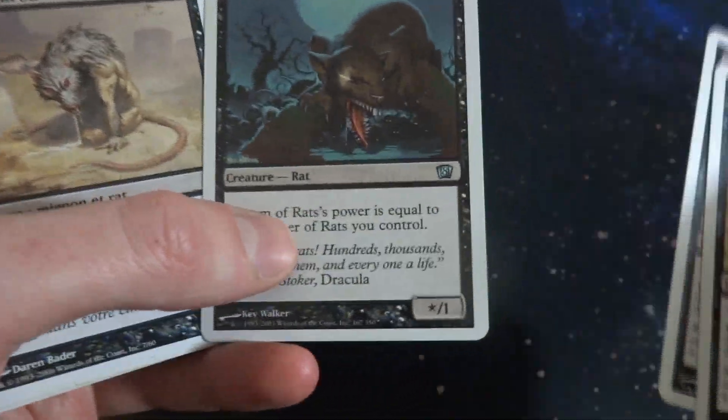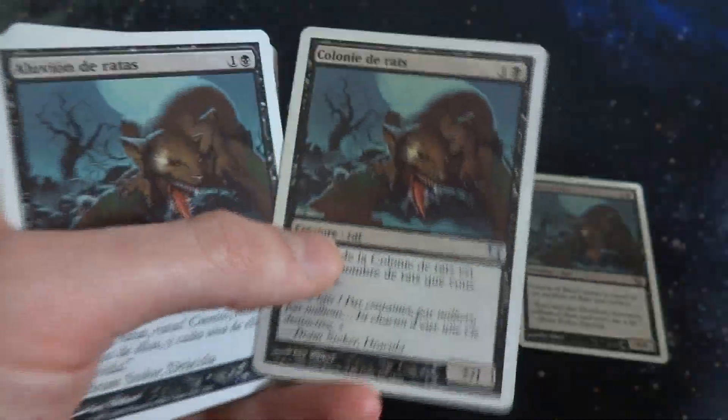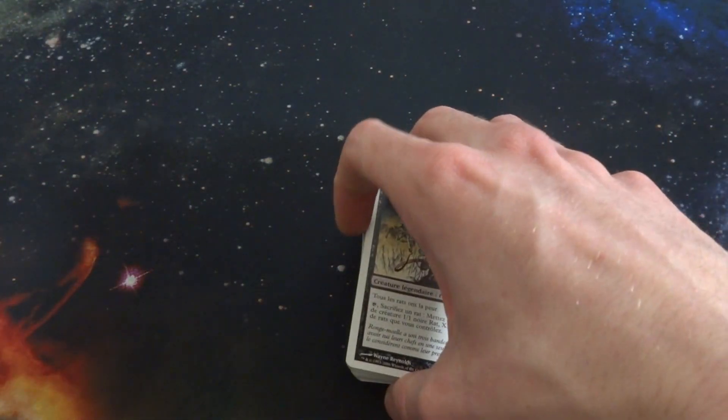Oh wait — I have a Swarm of Rats here, this is a random Eighth Edition card. I didn't mean to put that in here; I think I just wanted to compare it to this one. I'll set that one aside. These are cards you can use in Magic: The Gathering tournaments, which is very cool.